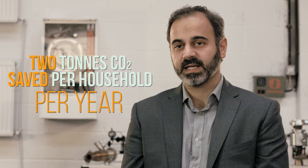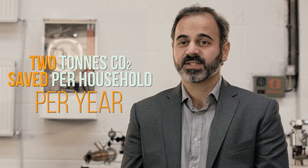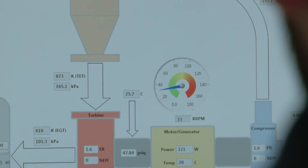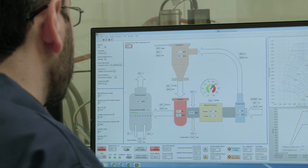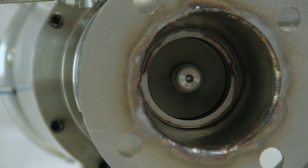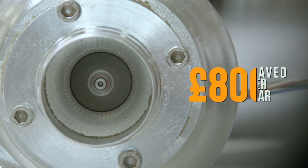Every household can save about two tonnes of CO2 per year. And imagine, we've got 24 million households just in the UK. On top of it all, they get to use the economical benefits of using this system because they generate their own electricity. Besides that, this device would qualify for feed-in tariff, which is going to be about £800 per year.